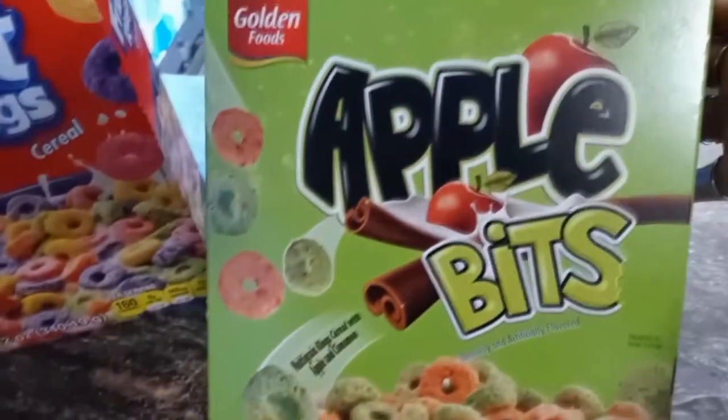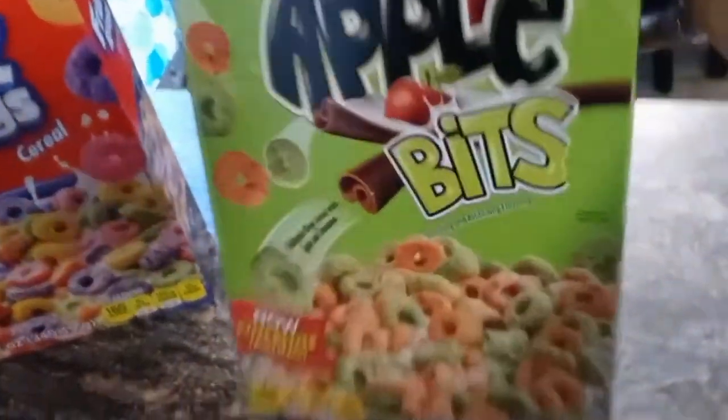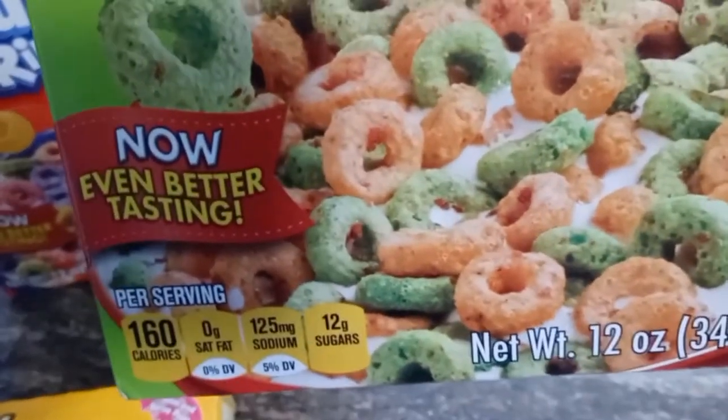It's been a while since I've seen the big box of cereal, so I ended up picking up one of each. Because at one of the Dollar Trees I went to, they had them, and I think it's a good size for the family.